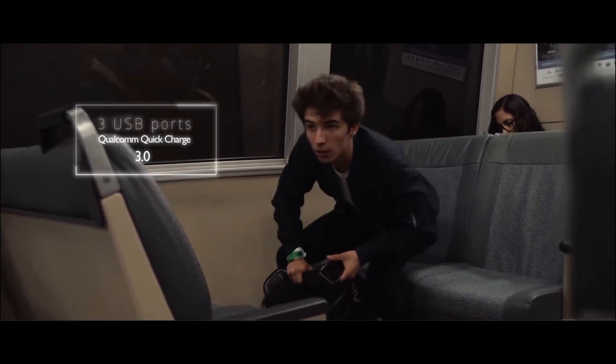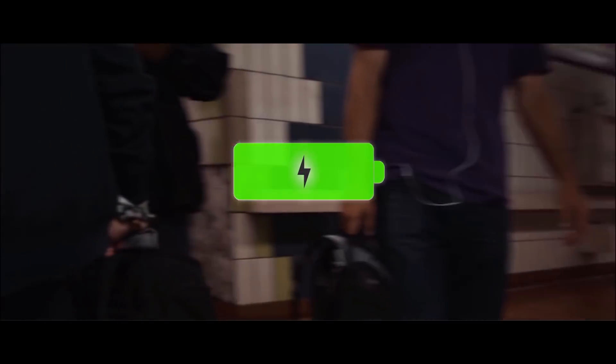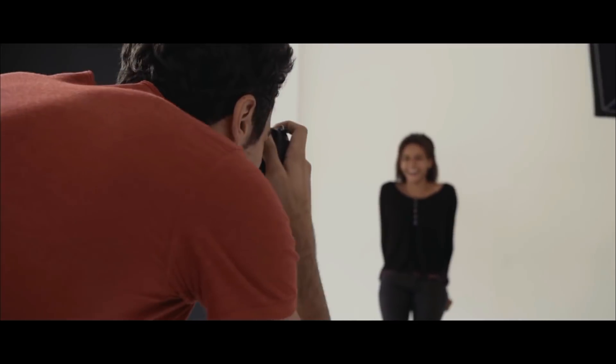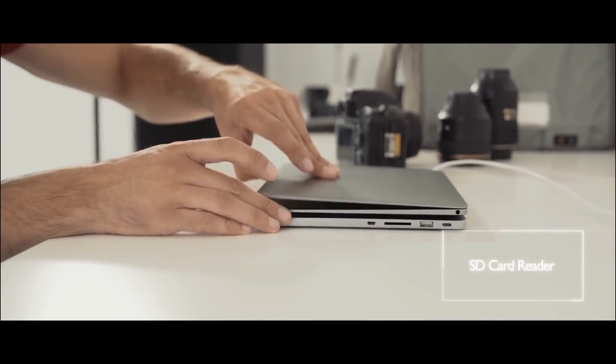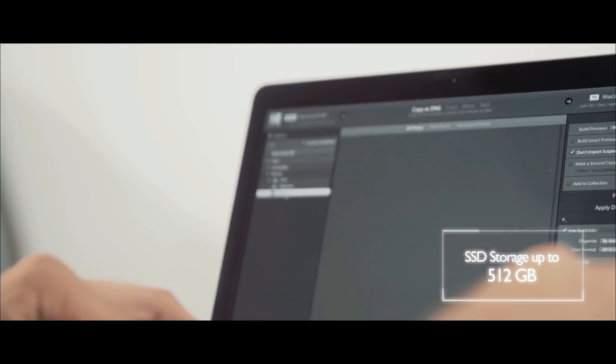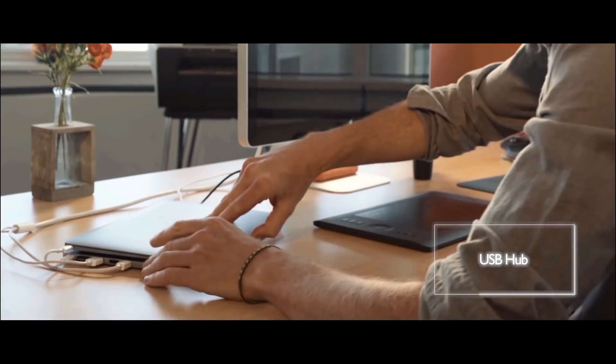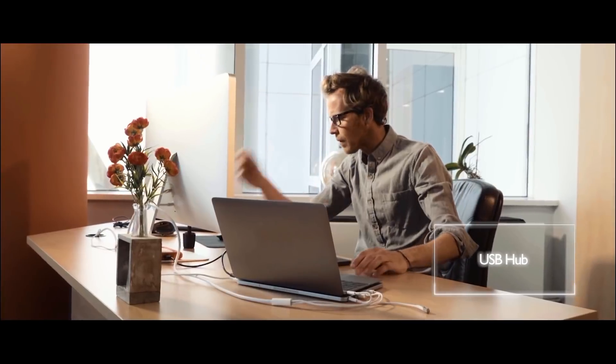Thanks to quick charge technology, Line Dock lets you charge any mobile device faster, so that you never run out of battery on the go. Once connected via USB-C or micro USB, Line Dock offers an integrated SD card reader and up to 512 gigabytes of SSD storage.